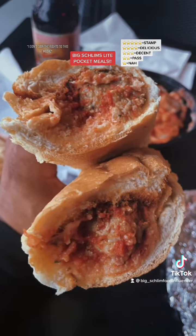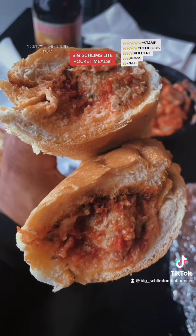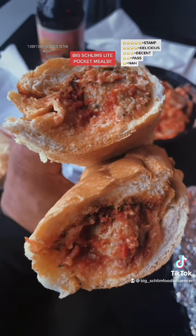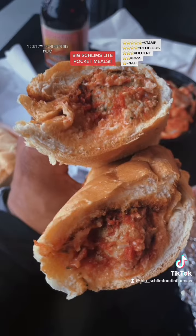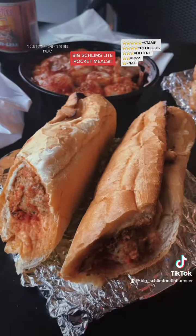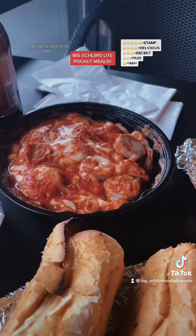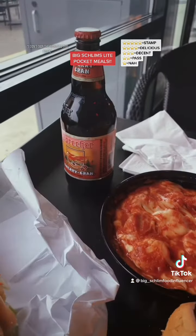Lastly, we got their meatball sub — marinara, mozzarella on a soft roll, $10.99. All right, good folks, give me a hot second. I'm about to dip into everything, and then I'm going to let y'all know exactly how this is.